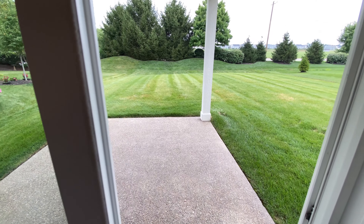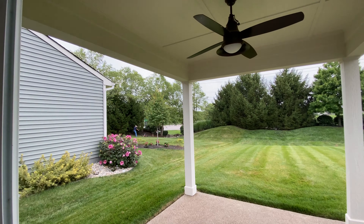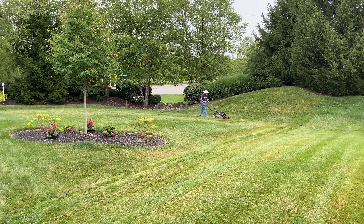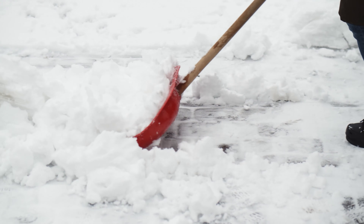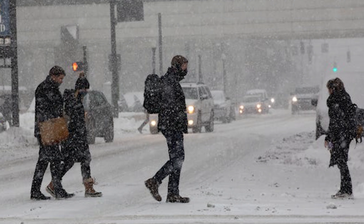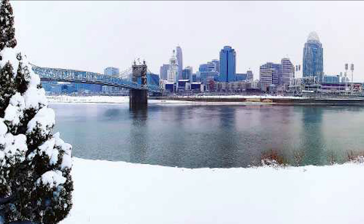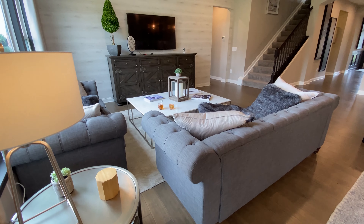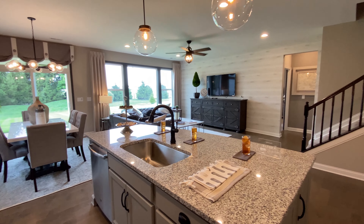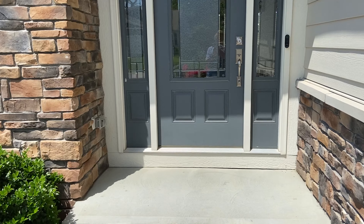All of the patio home collection by Fisher Homes includes low maintenance living — homeowners can enjoy lawn care and snow removal all taken care of for them. That means no more hauling the lawnmower out in the summer heat, and snow-free streets in the winter when that inevitable Cincinnati surprise snowstorm strikes. It's the low maintenance living that gives you more time to relax, unwind, and enjoy your patio home.